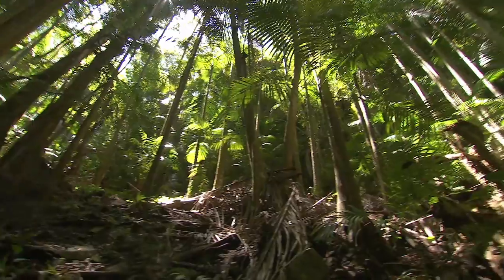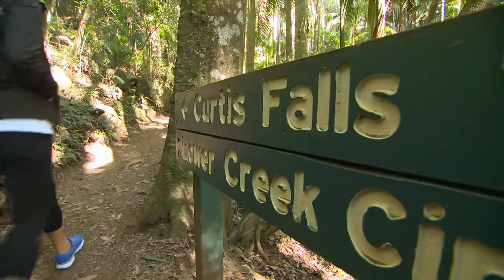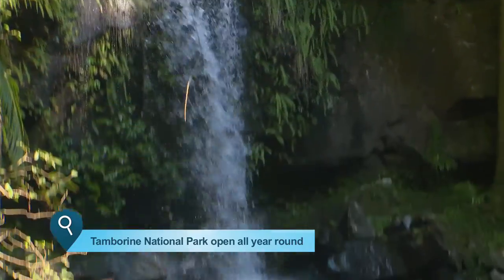Less than an hour inland from the sun, surf and glitz is a magical green oasis known as the Gold Coast Hinterland. High on the Hinterland's popularity list is Tambourine Mountain and its stunning National Park, peppered with bushwalks that bring you to spectacular vistas as well as several eye-catching waterfalls. Definitely check out Curtis Falls — that is pretty incredible.